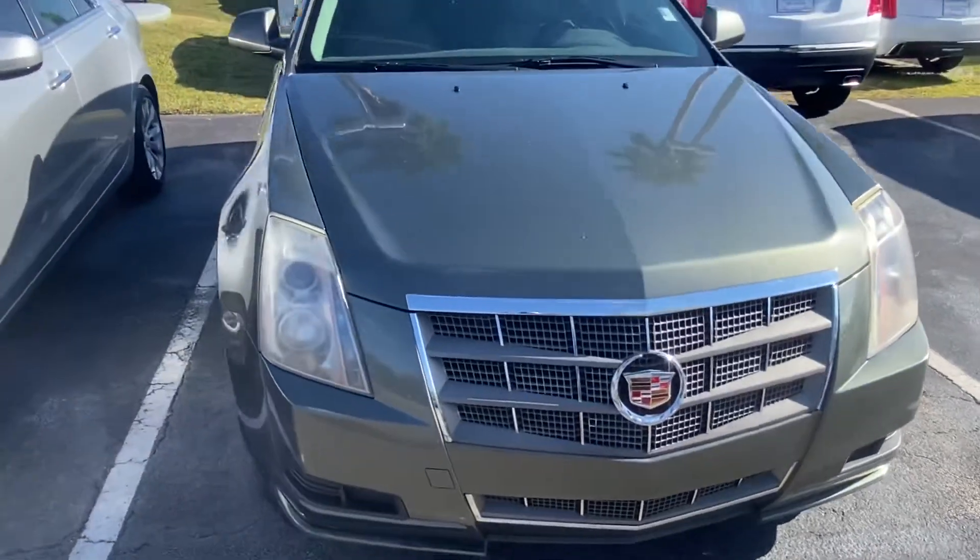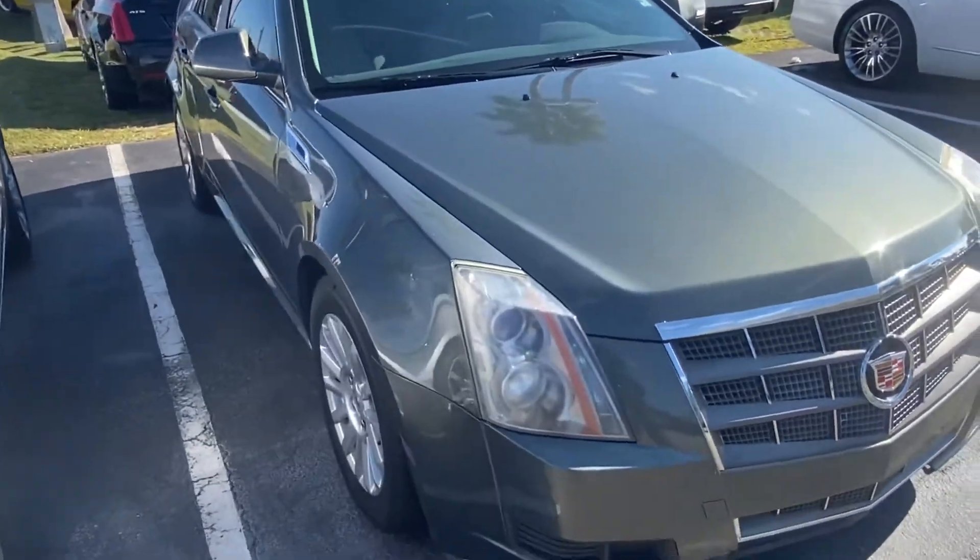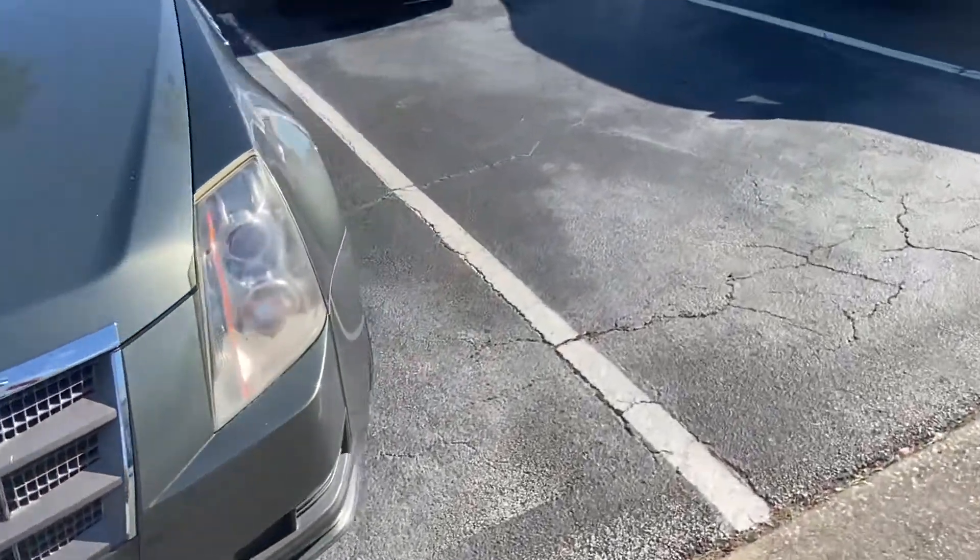How's it going? Anthony here from Richie Adams in beautiful Daytona Beach, Florida. Just going ahead and taking a video for you — the 2011 Cadillac CTS.